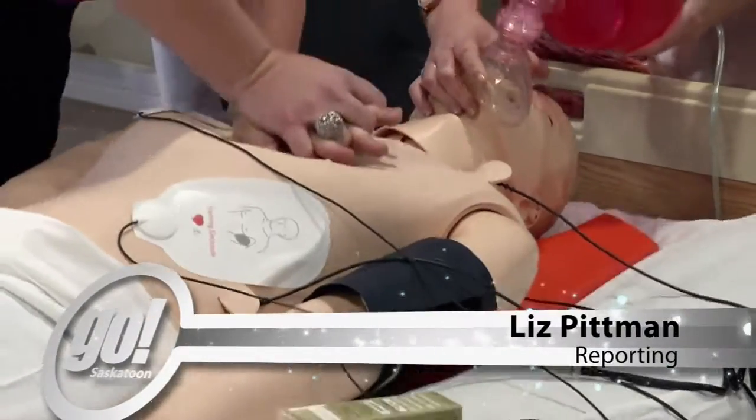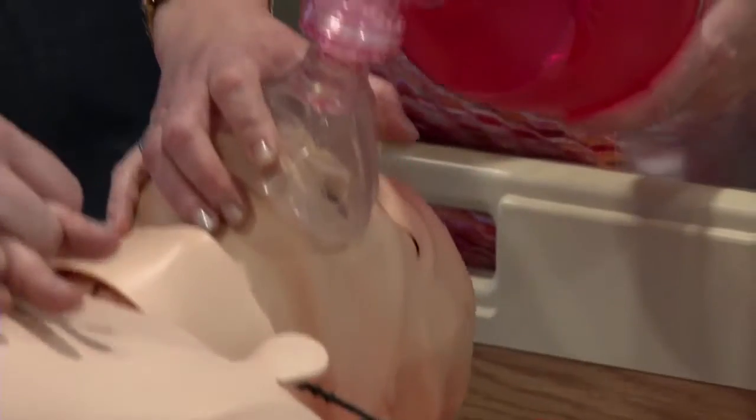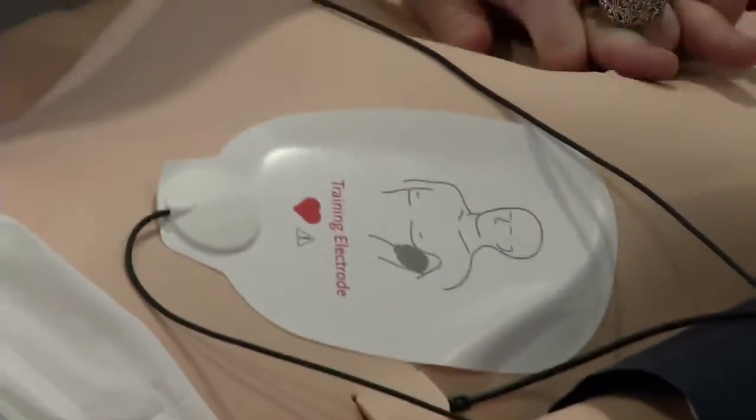The Saskatoon Institute for Medical Simulation, or SIMS, is the first privately owned medical simulation center in Saskatchewan, offering continuing education to those in the field.